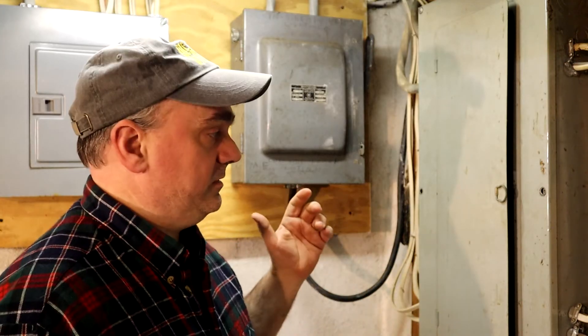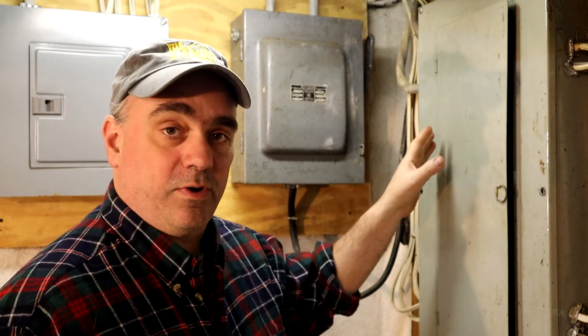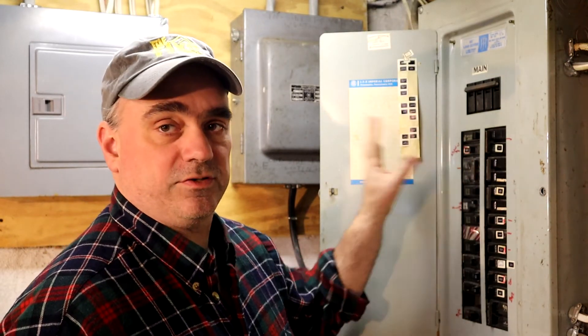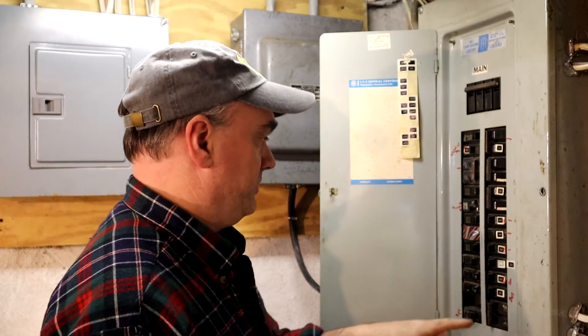I'm going to go through and start turning some breakers off. I have my wife outside looking at the meter and we're going to see if we can tell when I turn something off if it slows down the meter. I'll start with the breakers that have the bars on them, because those are the large consumers of electricity.